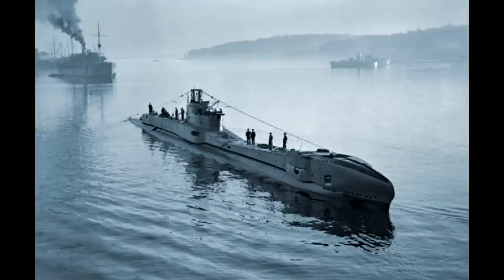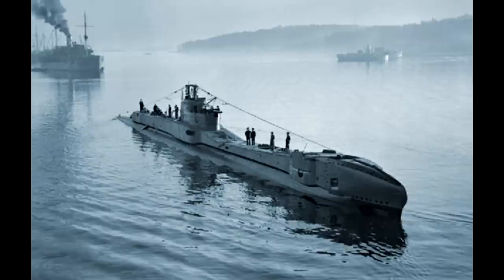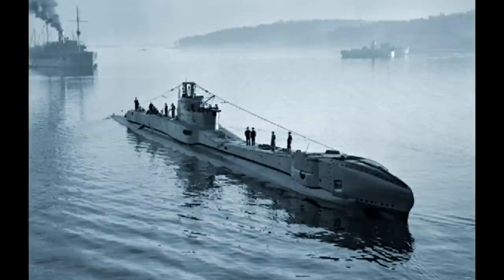During her first set of sea trials in April 1939, it became apparent that a steering gear had been connected incorrectly, so that when steered to starboard, she actually turned to port, and vice versa. Also, when preparing for a first dive, the bow planes, which control the rate of the submarine's descent, became jammed solid in the hard dive position, and the trials had to be abandoned.